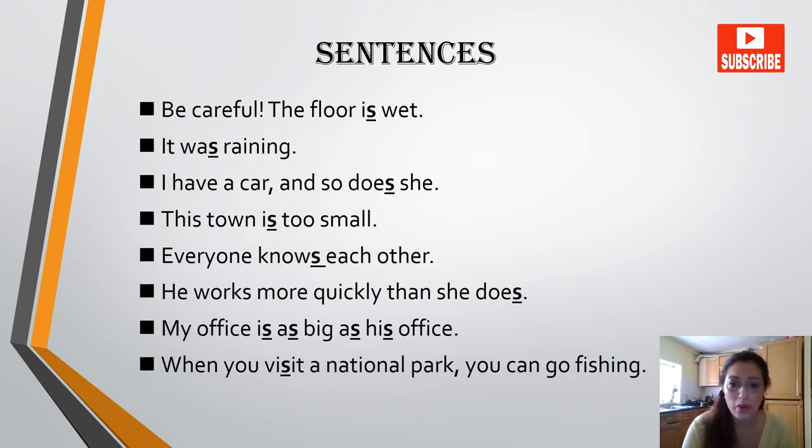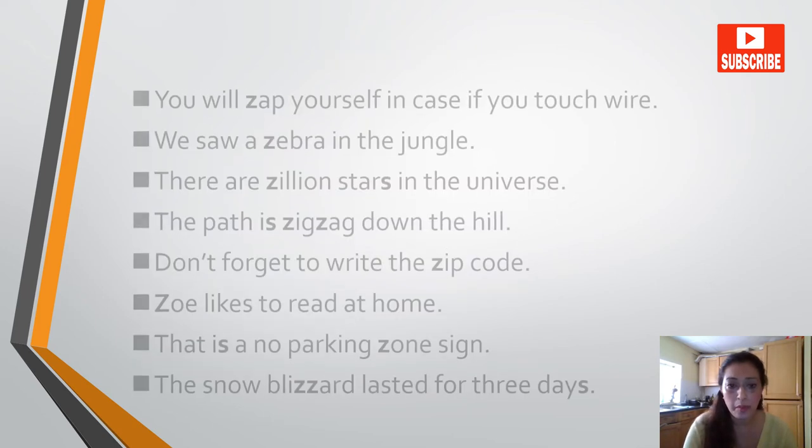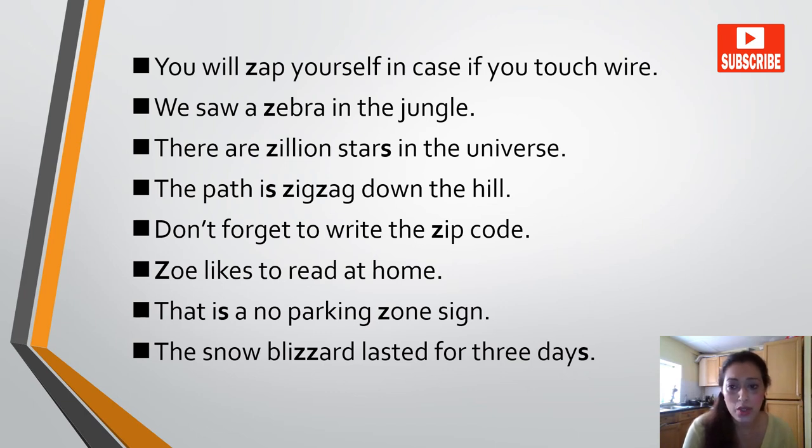Be careful, the floor is wet. It was raining. I have a car and so does she. This town is too small — everyone knows each other. He works more quickly than she does. My office is as big as his office. When you visit a national park, you can go fishing. You will zap yourself if you touch a wire. We saw a zebra in the jungle. There are a zillion stars in the universe. The path zigzagged down the hill. Don't forget to write the zip code. Zoe likes to read at home. That is a no parking zone sign.